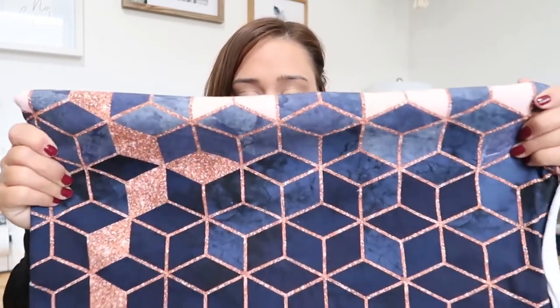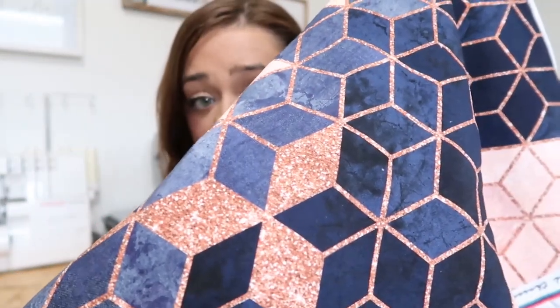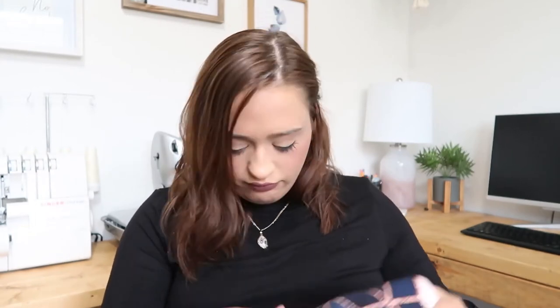I mostly wear solids or very neutral, classic prints, so these Geo French terries will be accents — maybe the sleeves of a raglan sweater rather than a whole garment. How stinking pretty is this? It's not glittery but it has a glitter look — oh my gosh! It is so soft and so smooth. There was some in the mystery box in their peony print that I've already worked up into a sweater and worn quite a few times. It's so good — soft but not thick, with beautiful drape. I'll probably get some blue French terry to coordinate with it.